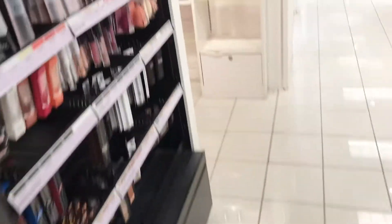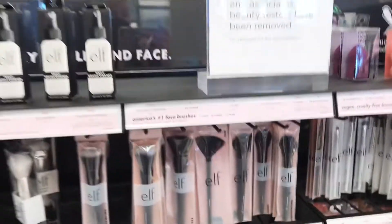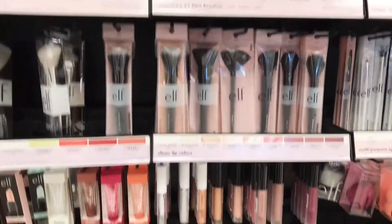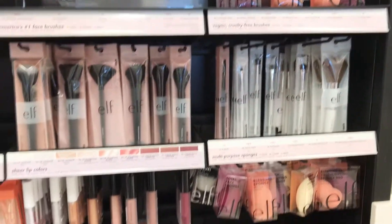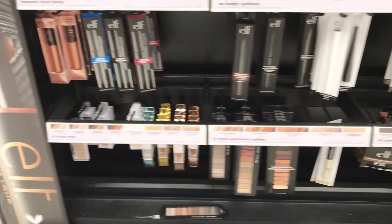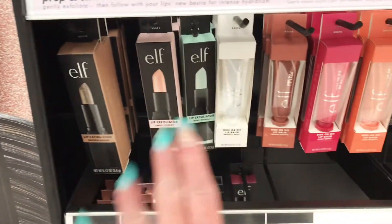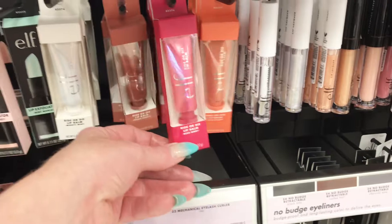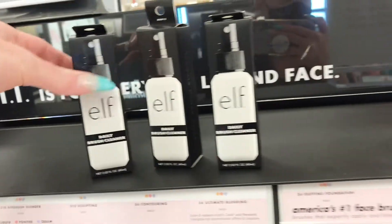I have a little e.l.f. section over here — just the normal stuff. I don't see anything brand new or anything like that. They have the little lip exfoliators — all three flavors. They have all of the Ryder dyes and the brushes. And brush cleansers up here.